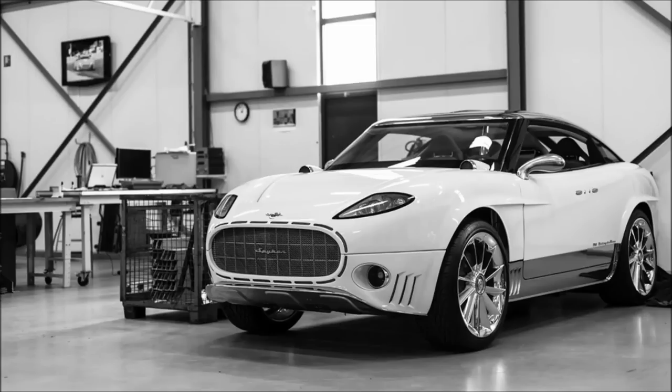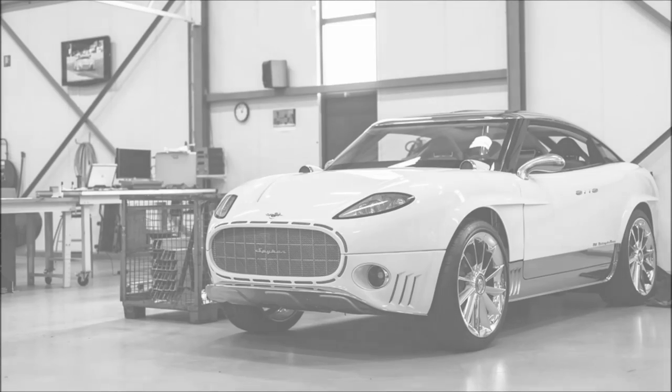Overall, that's it for my thoughts on the Spyker D12 and the D8 — my dream concept car. If you want to check out previous episodes of this series, you can click through right here at the end of the video. But for now, as always, thanks for watching.